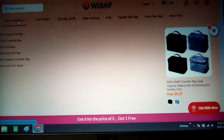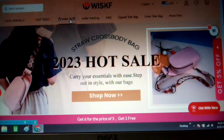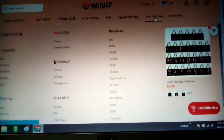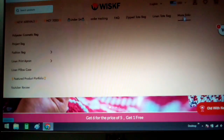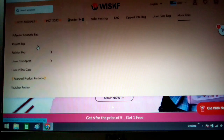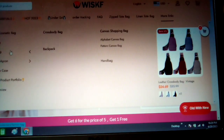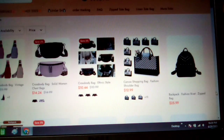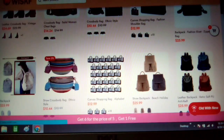They have a section called new arrivals for newer things. They have one that says Hot in 2023, and stuff for under four dollars. There's also order tracking, facts about the site, zipped tote bags, linen tote bags, and more links. Under more links there are polyester cosmetic bags, project bags, fashion bags, linen aprons, and pillowcases. The fashion bag section has crossbody bags and backpacks — all different kinds.